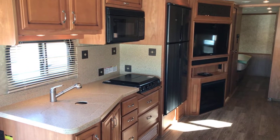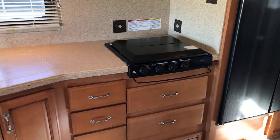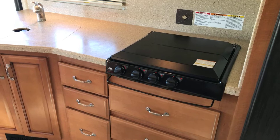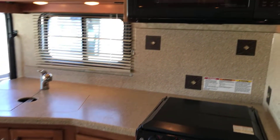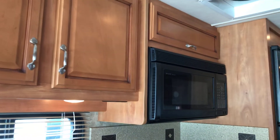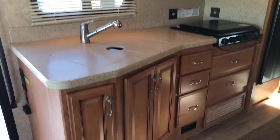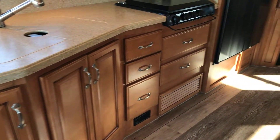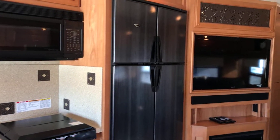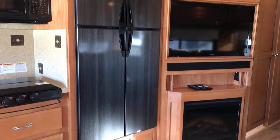We have a beautiful kitchen area here with lots of counter space. We've got a three-burner cooktop by Atwood. Right above that, you have a Sharp convection oven and microwave. Plenty of storage on the top and below. Right next door to that, you have a Dometic full-size double-door refrigerator and ice maker.